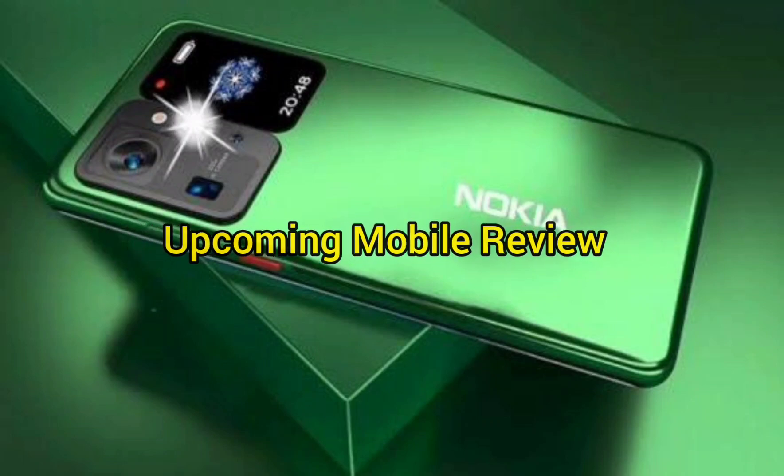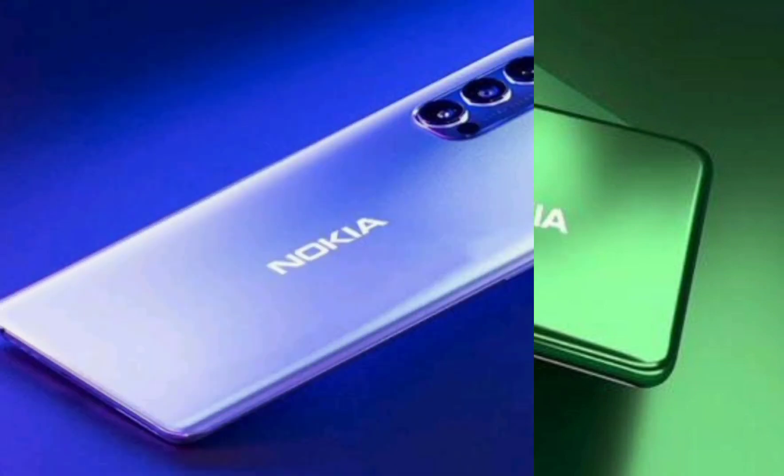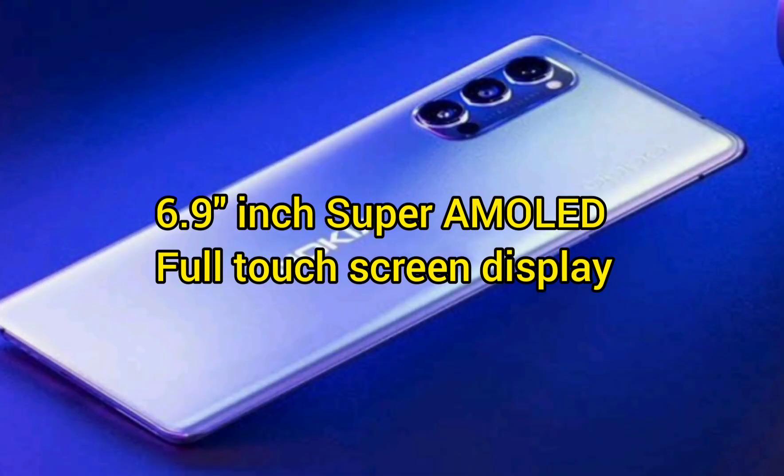Upcoming mobile review. Nokia Ferrari Max — 6.9 inch Super AMOLED full touch screen display.